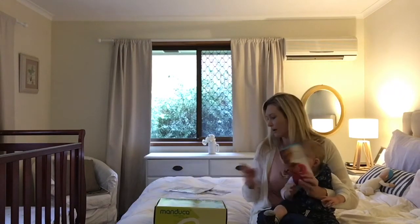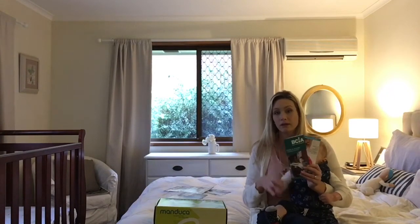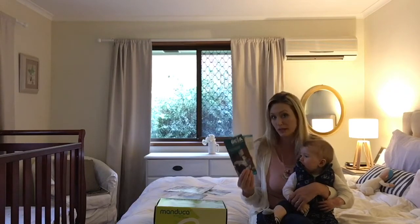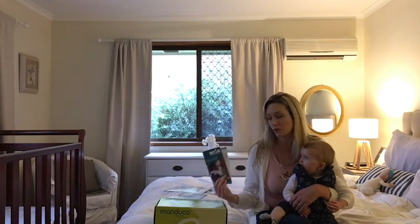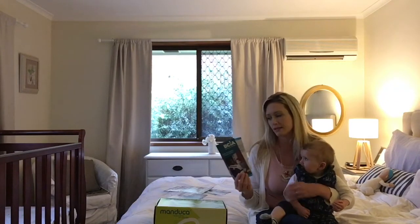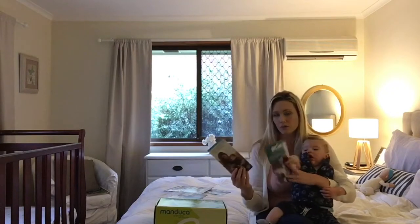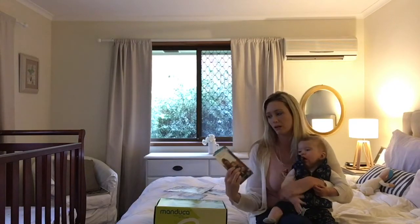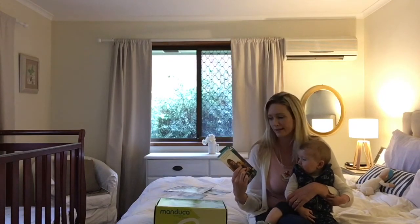Lots of information has come with the carrier about safe babywearing, which is very, very important. If you wish to begin a babywearing journey, please look up some information online, or if you order from Fertile Mind you'll be sent some pamphlets about which baby carrier to buy, which one will suit your needs best, but also about safe babywearing for parents to read before they start.